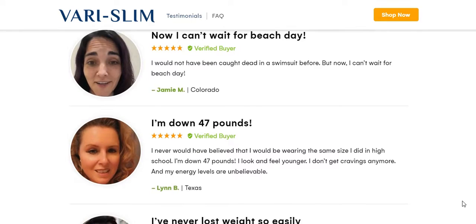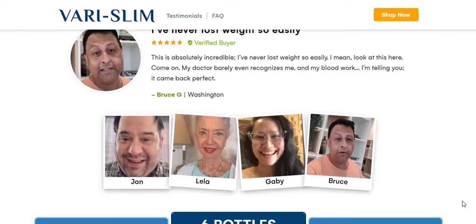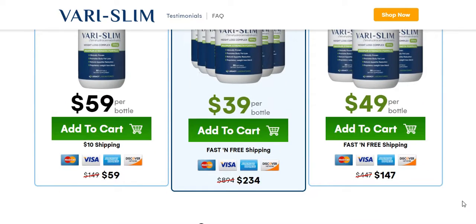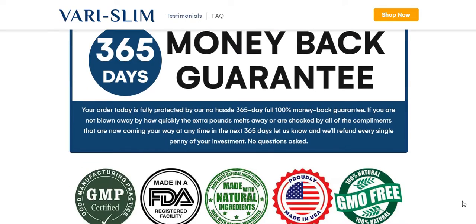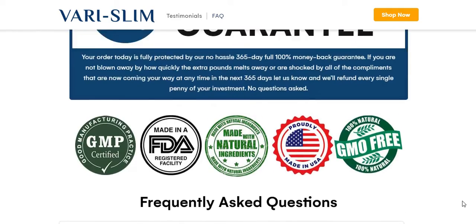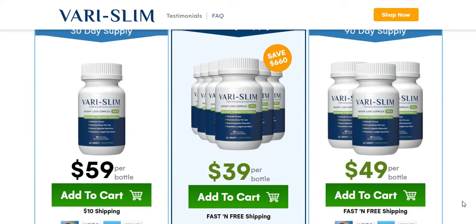So what is Varislim and does it actually work? The answer is yes. Varislim works, and after many laboratory tests, researchers identified a natural formula with concentrated ingredients that helps people lose excess weight without following a strict exercise or diet program. It contains active ingredients that boost metabolism, allowing the body to convert stored fat into energy — a process that helps you achieve the ideal weight and shape.